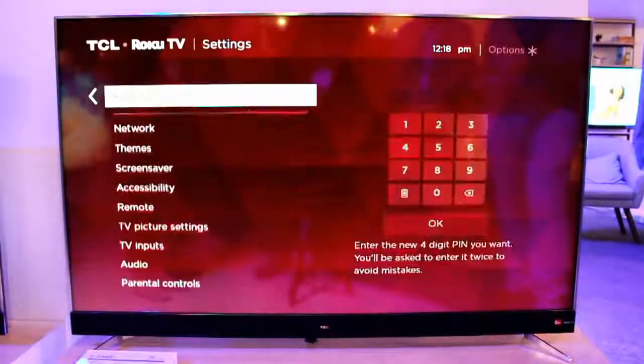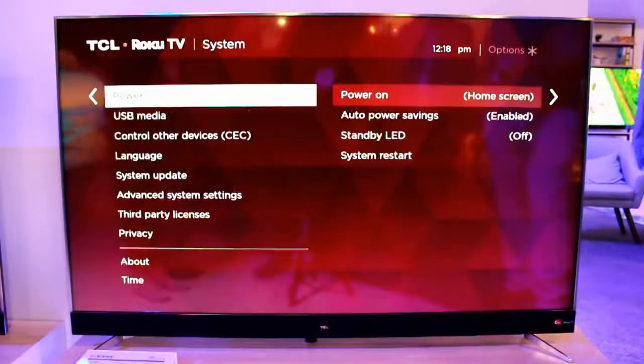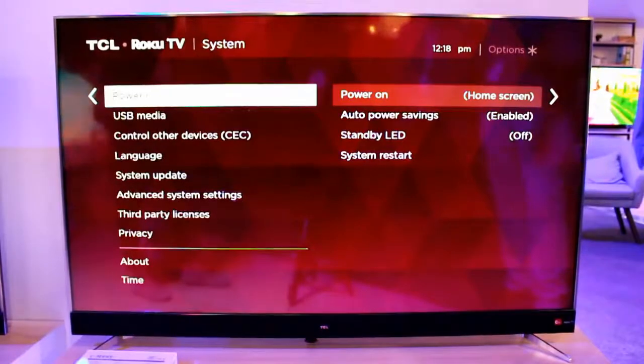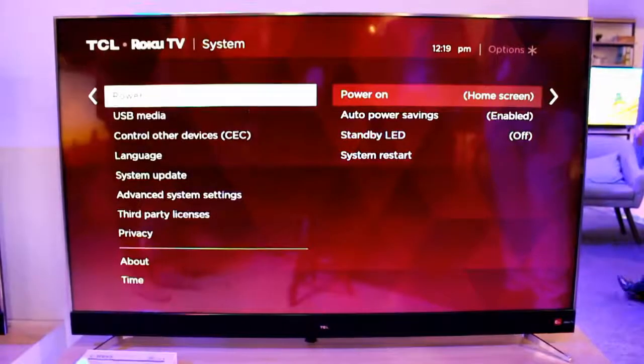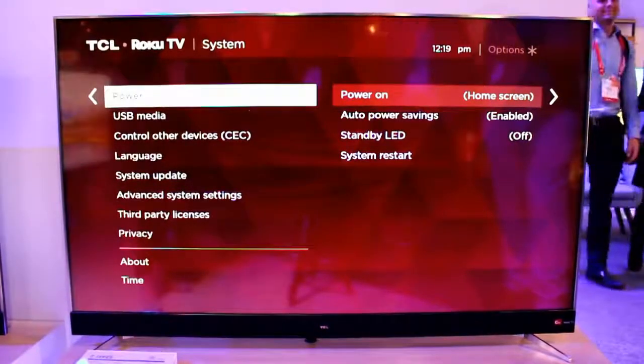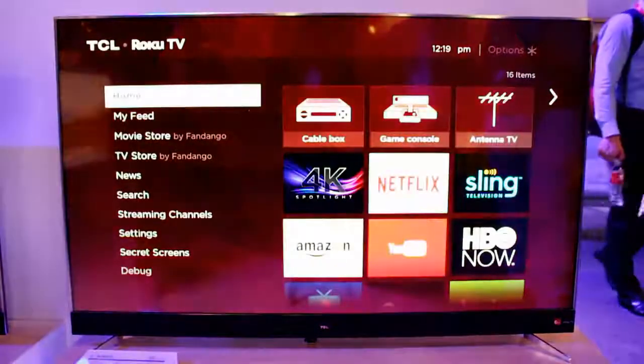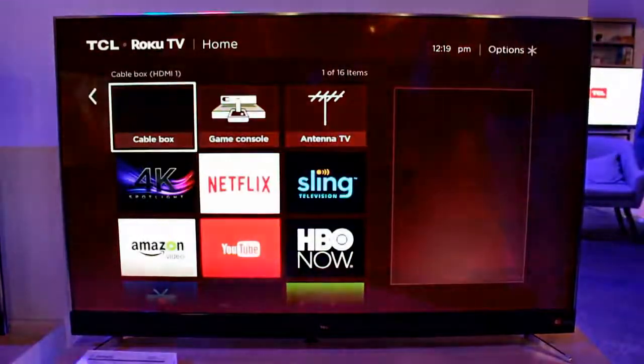They bring better image with Dolby Vision HDR 4K, the newest HDR version that offers brilliant colors, deep blacks, and a brighter screen. They also bring a more contemporary, modern, beautiful look to the Roku TVs with a thinner edge, a modern appeal, and an improved look — something that you will actually want to have sit in your living room and be proud of.